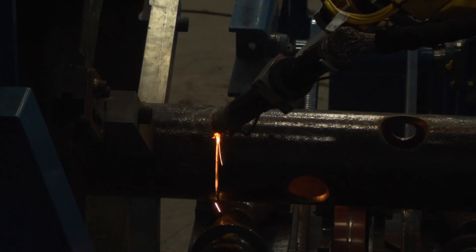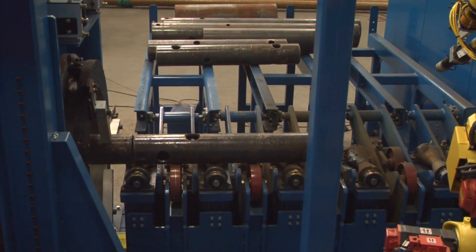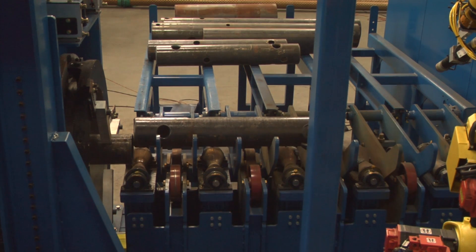Once the FANUC robot is finished cutting, the pipe parts roll onto a gravity-fed pipe rack, where they are manually removed from a notched work plate and finished pipe rack.